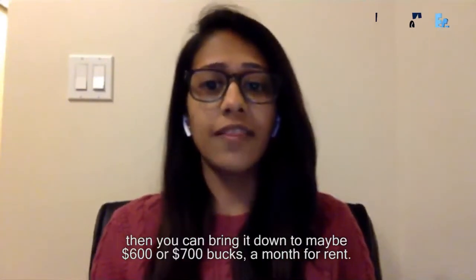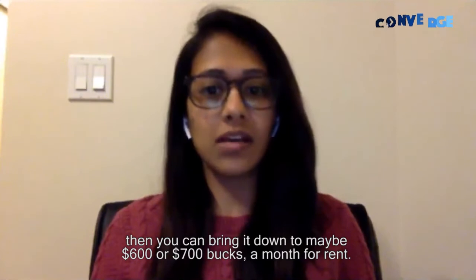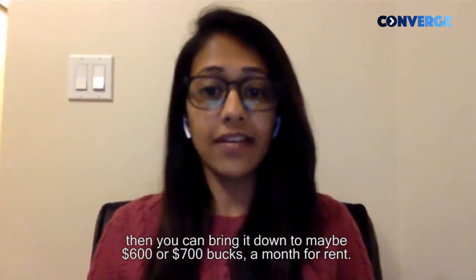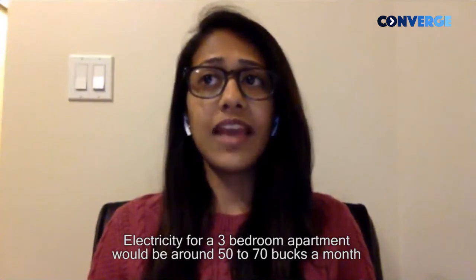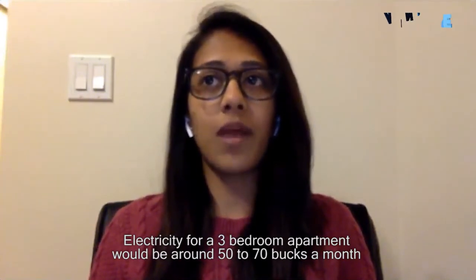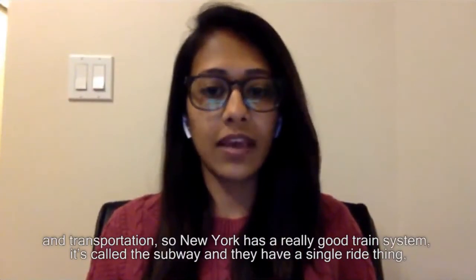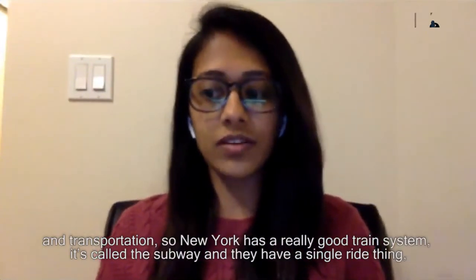I had one room in a three-bedroom apartment and that was $1,100. If you're willing to share a room with someone, then you can bring it down to maybe $600 or $700 a month for rent. Electricity for a three-bedroom apartment would be around $50 to $70 a month.